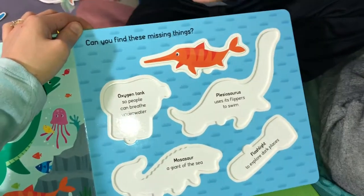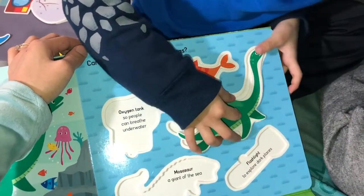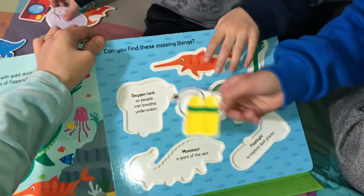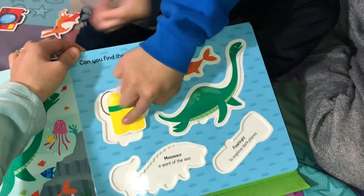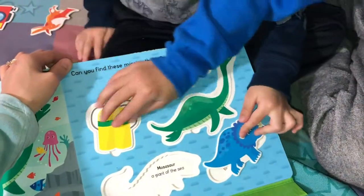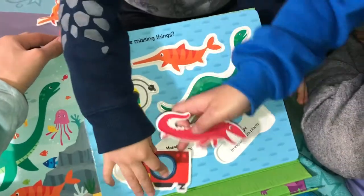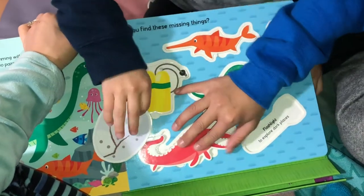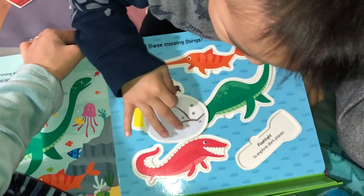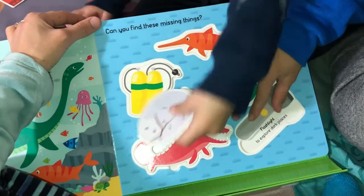I found a Plesiosaur - it uses flippers to swim. A Plesiosaur. Here's an oxygen tank so people can breathe underwater. That's an egg. Mosasaurus - where's Mosasaurus? A Mosasaurus is a giant of the sea. Flashlight - why would an egg go underwater? Flashlight to explore dark places.